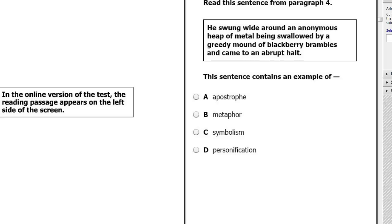Another example: 'He swung wide around an anonymous heap of metal being swallowed by a greedy mound of blackberry brambles.' Blackberry brambles are inanimate objects — they can't be greedy, they can't swallow. This is an example of personification, giving non-human things human qualities. The 'swallowing' and 'greedy' are things people do, not inanimate objects.